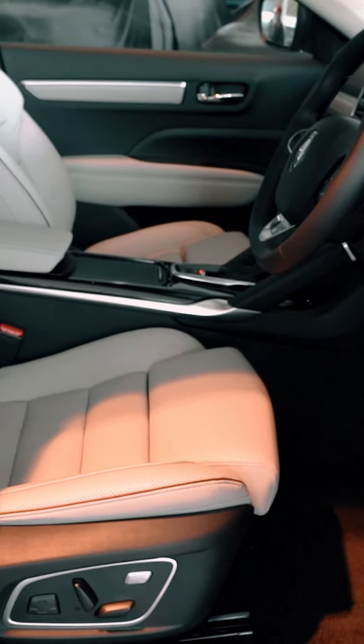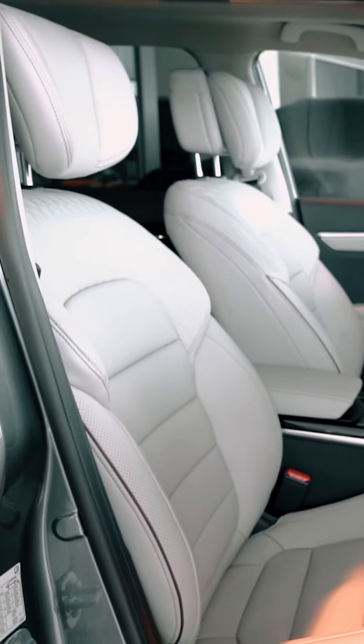Welcome to the inside of the Renault Koleos Iconic Edition. This has some nice luxuries that aren't part of the standard car, including these absolutely gorgeous Nappa leather seats.